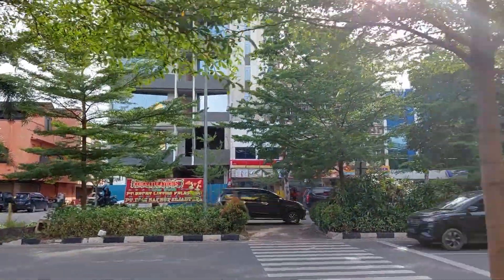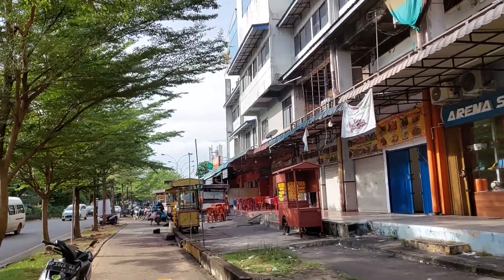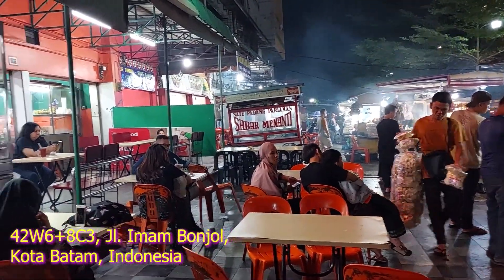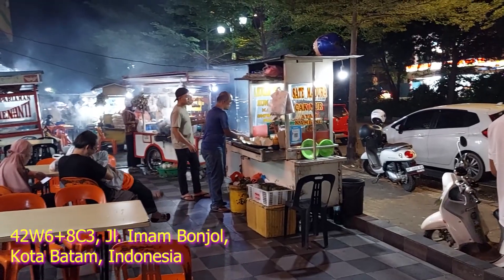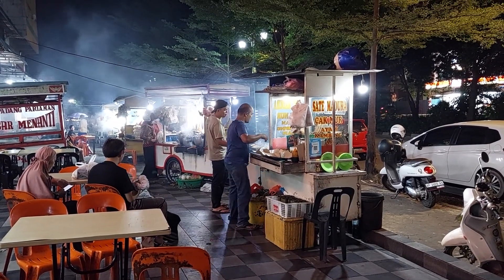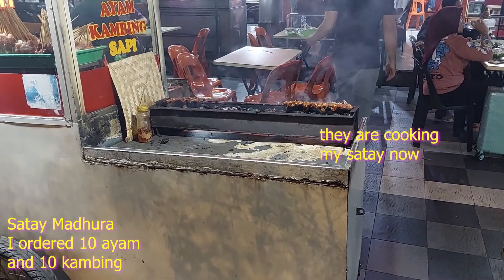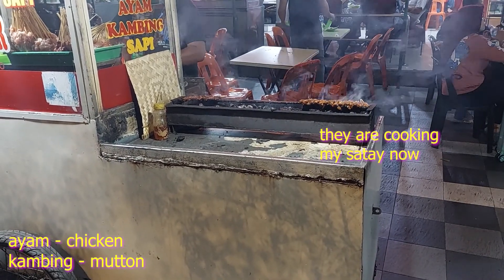Where we had, you know, remember the Matabak? Yes, Matabak right over there. So if you come here during the night time, there are actually a few stores right in front of the Matabak place. So what do they sell? They sell satay. And the first satay we are going to try is a satay called Satay Madura. So this is the place that is selling the satay right in front of the Matabak store, and we are going to order some satay. So let's eat.